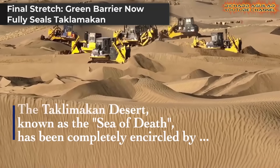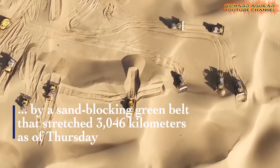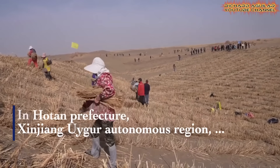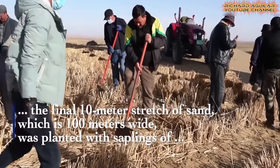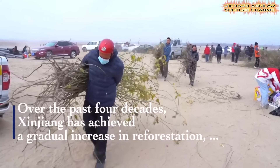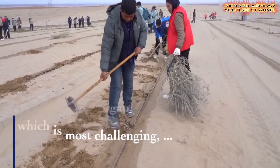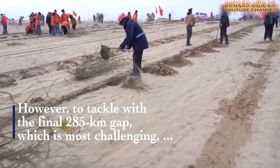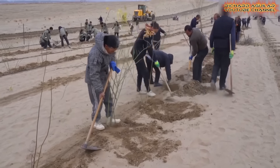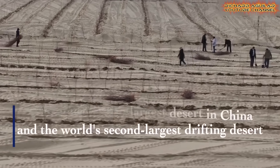A major milestone has been reached. The last 285 kilometers of greenbelt were completed in Hotan, fully encircling the Taklamakan Desert. China planted drought-resistant trees like desert poplar, rose willow, and saksaul to close the final stretch. Now, a complete green circle surrounds this 337,600-square-kilometer desert. This final seal stops the sand from creeping out and brings life where there was once only dry wind and silence. As trees grow and wildlife returns, this living wall stands as both a shield and a promise — a defense against desertification and a source of new hope for nearby communities.